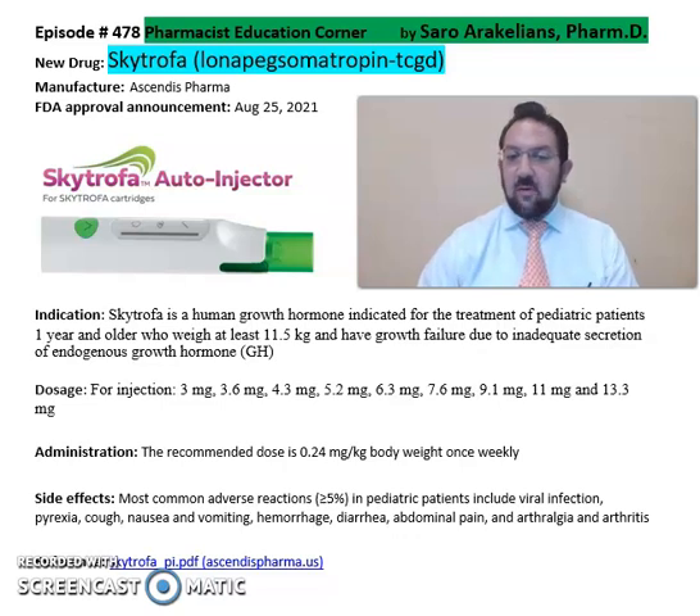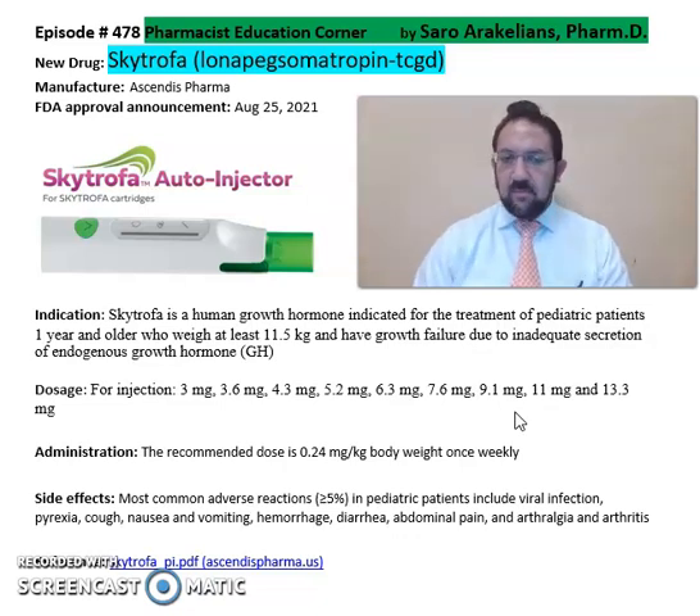It comes in an injection format of 3mg, 3.6, 4.3, 5.2mg, 6.3mg, 7.6, 9.1, 11, and 13.3mg. The recommended dose is 0.24mg per kg body weight.